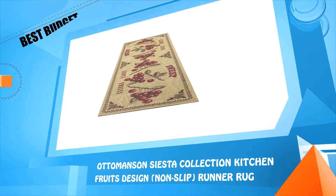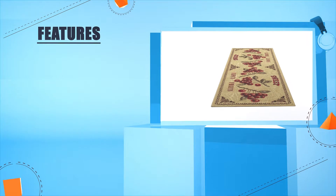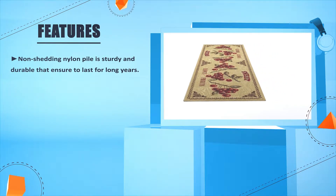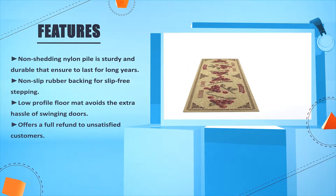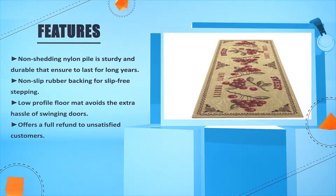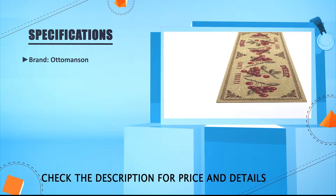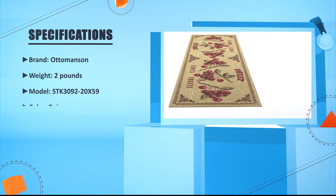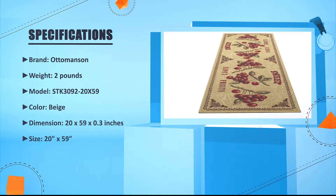Number three: the Ottomans and Siesta Collection kitchen fruits design non-slip runner rug. Non-shedding nylon pile is sturdy and durable, ensuring it lasts for long years. Non-slip rubber backing provides slip-free stepping. The low-profile floor mat avoids the extra hassle of swinging doors, and it offers a full refund to unsatisfied customers. Brand: Ottomans. Weight: 2 pounds. Model: STK309220x59. Color: beige. Dimensions: 20 x 59 x 0.3 inches. Size: 20 x 59 inches.